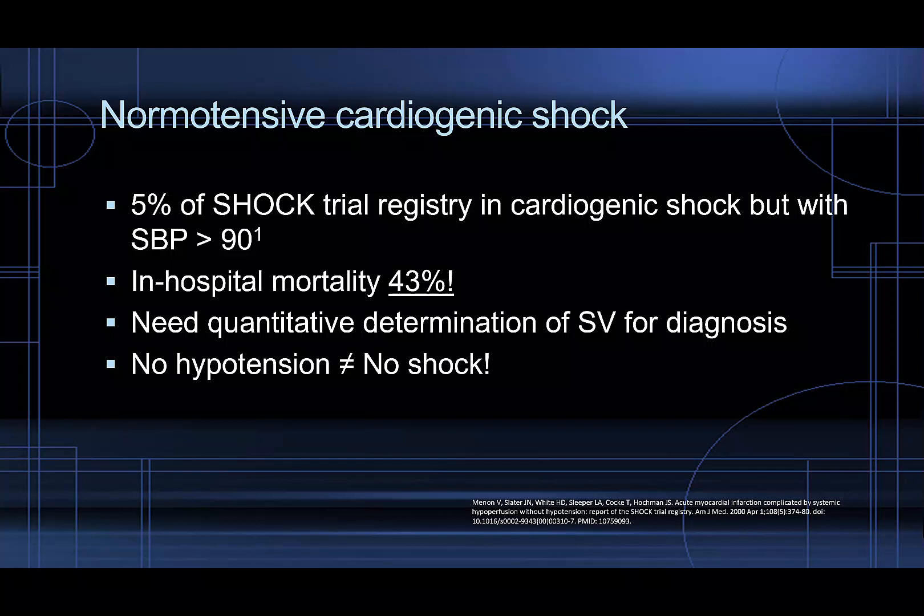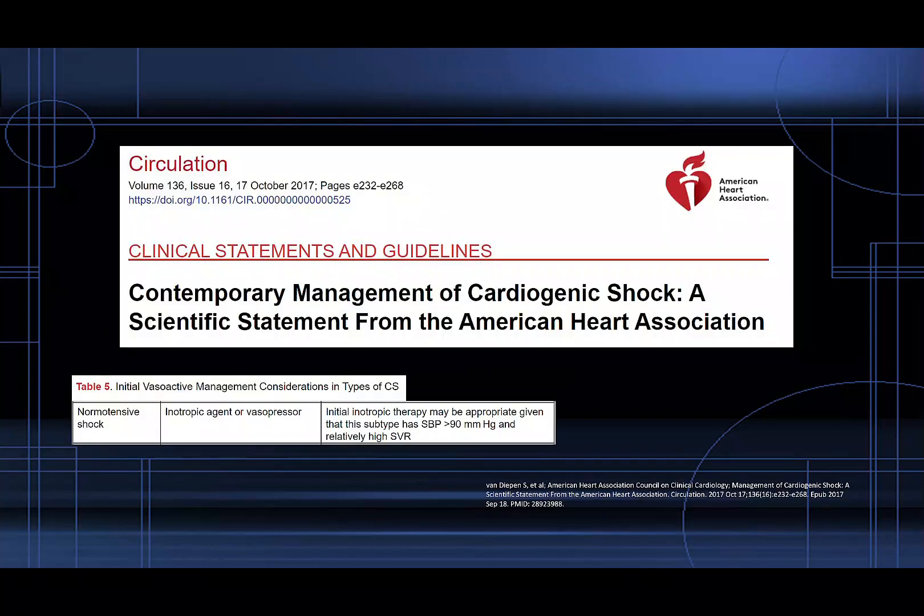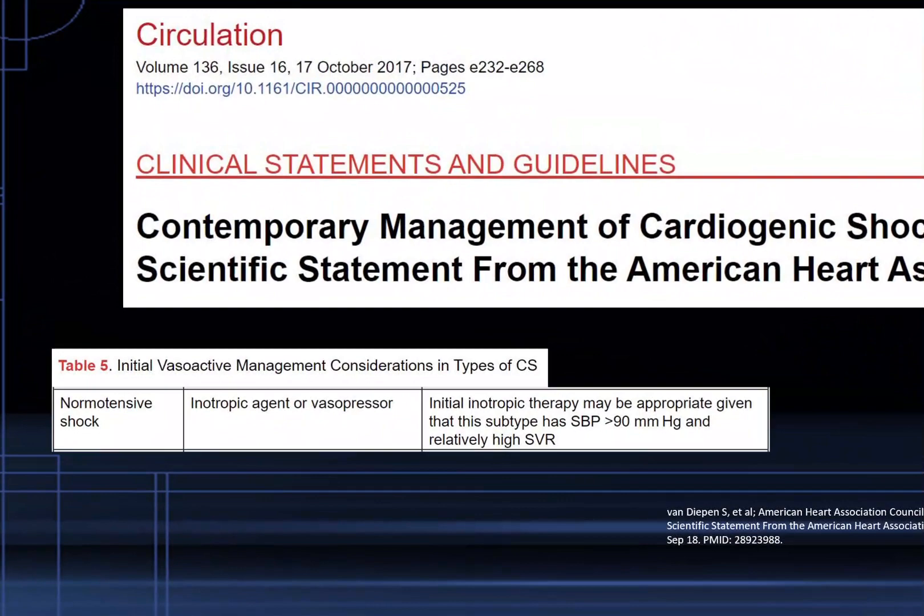Just because you don't have hypotension doesn't mean you don't have shock. The cardiovascular assessment is not the only factor — we look at multiple organ systems for multi-organ failure, and if you have inadequate delivery or uptake of oxygen by the tissues, you will be in shock. A paper in Circulation on contemporary management of cardiogenic shock describes the phenotype of normotensive shock and recommends starting inotropes for it.